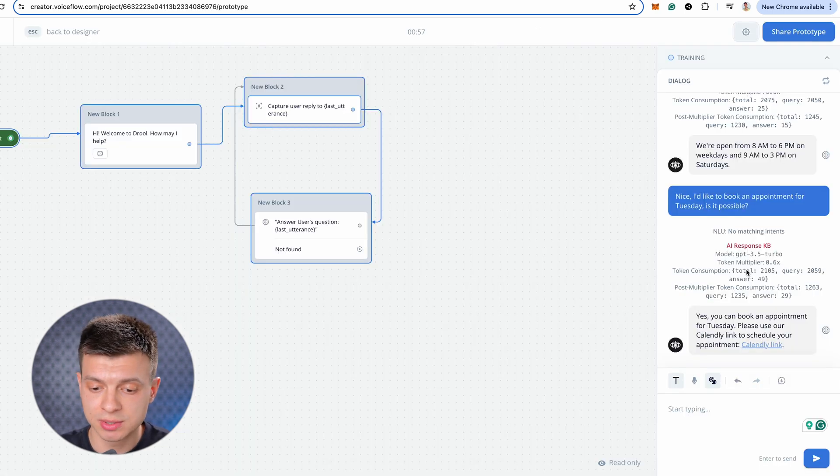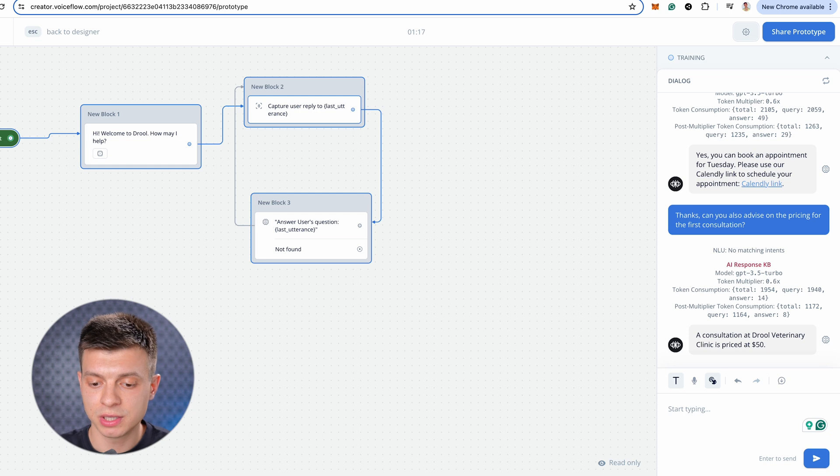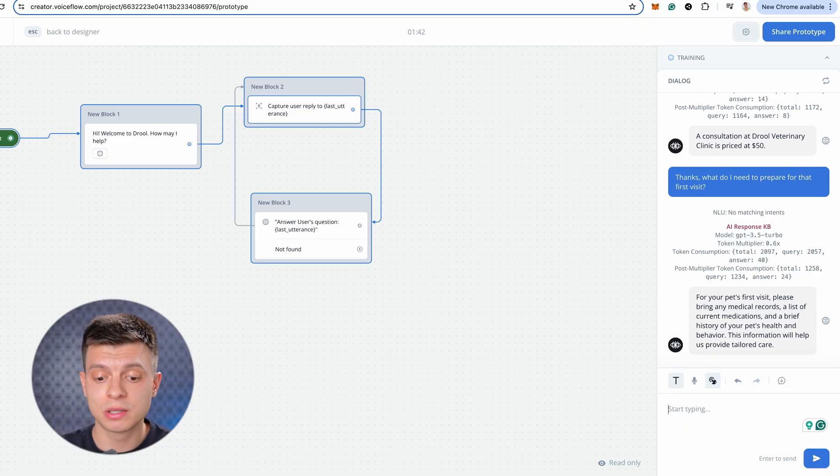Let's ask a few more questions. I ask: can you also advise on the pricing for the first consultation? It replies: a consultation at Drool Veterinary Clinic is priced at $50. Then I ask: what do I need to prepare for that first visit? — and it provides me with specific instructions to bring any medical records, a list of current medications, and a brief history of my pet's health and behavior. For me, it is already sufficient to handle general questions and accept bookings. To be safe, you can always include an instruction within your persona prompt to direct users to a real human receptionist if the chatbot doesn't know the correct answer.